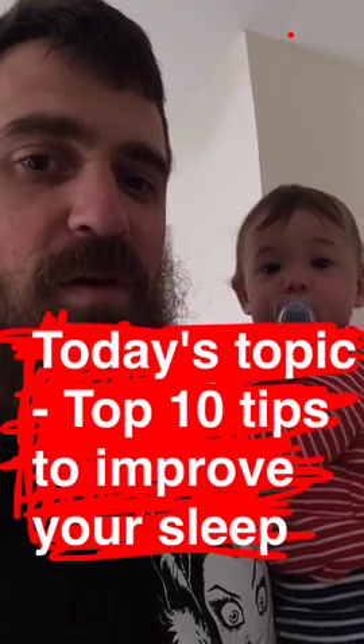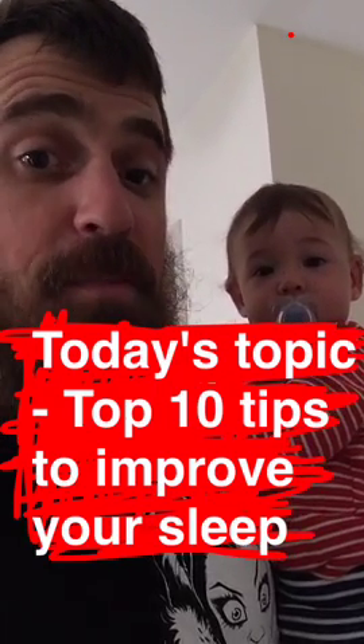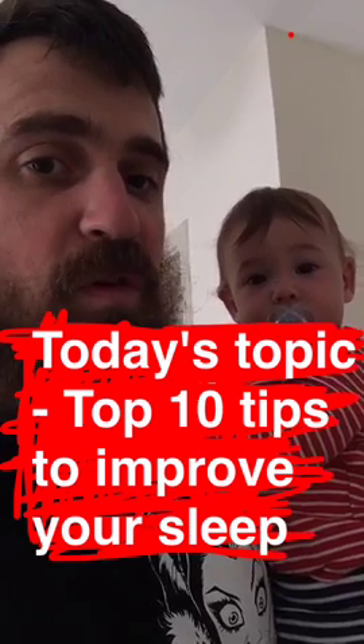Good morning. Today we are going to go over the top 10 tips to improve your sleep.